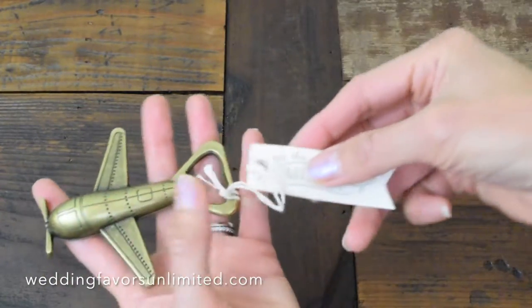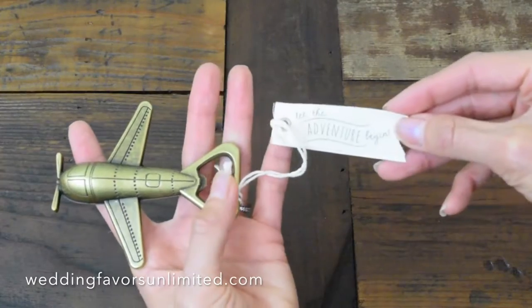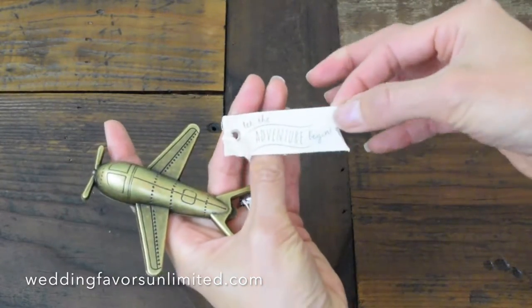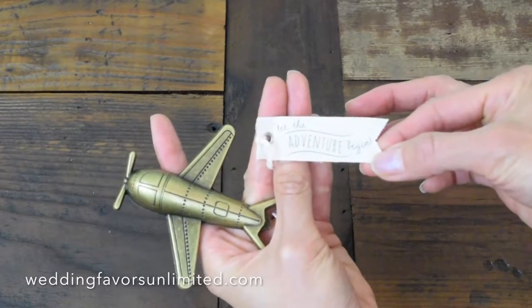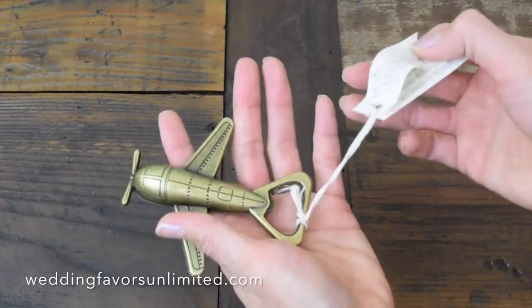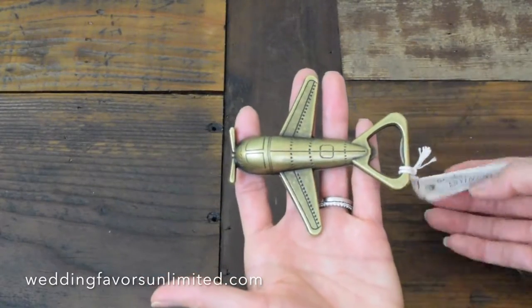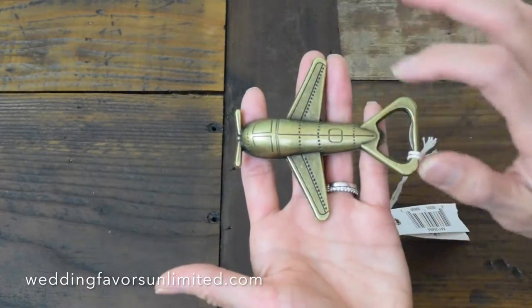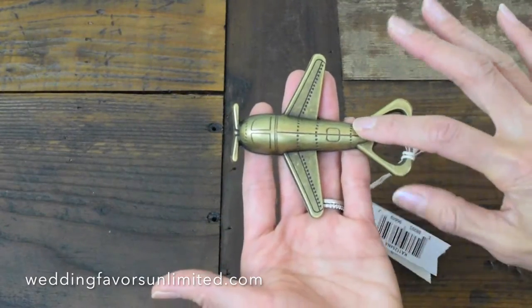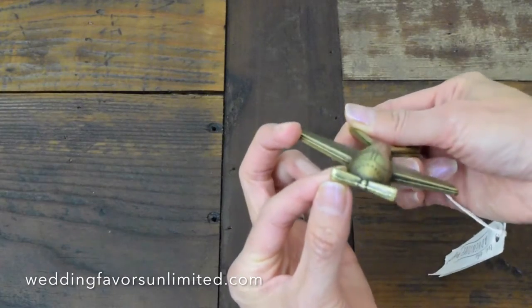You can see that there is a lovely tag. Part of it is in fabric and it reads, 'Let the Adventure Begin,' identifying this as a bottle opener. You can see that it comes in a very high quality metal with a lot of detail on the wings and the body of the airplane, and a cute little propeller.